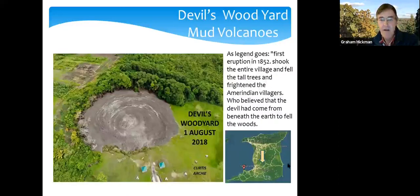In the south of the island, there are fewer roads and it's harder to get around, with most people living in Port of Spain and San Fernando on the west coast. There are some interesting geological features there, including one called the Devil's Woodyard. The legend goes that in 1852 something felled trees and frightened the local Amerindian villages — they believed the devil had come from beneath the earth. What it actually is, is a mud volcano.